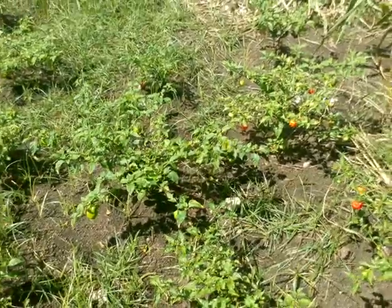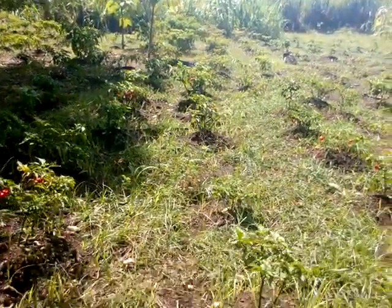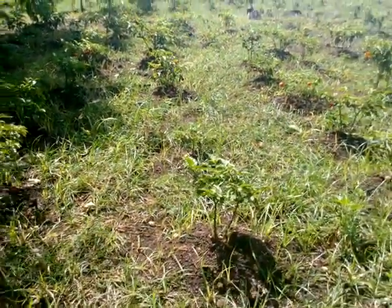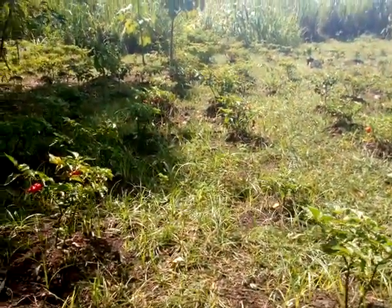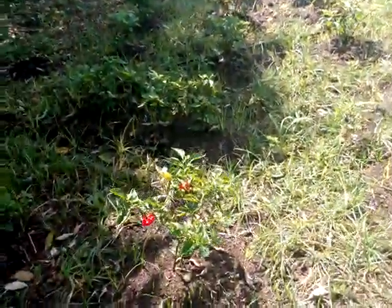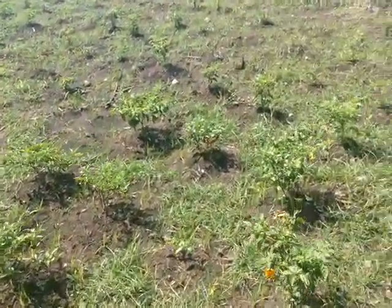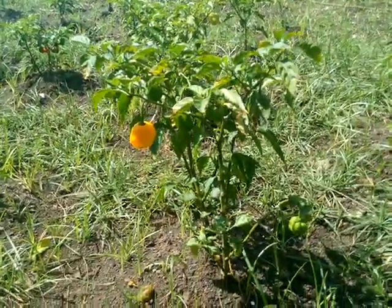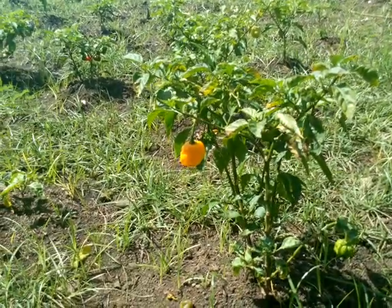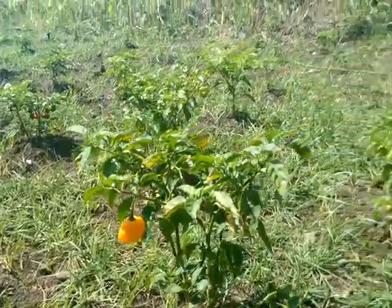Very lush. You can also see that I planted my peppers in rows, which makes it very easy for me to clean the peppers. This is in the tropics — Jamaica — we have bright sunshine all around here.